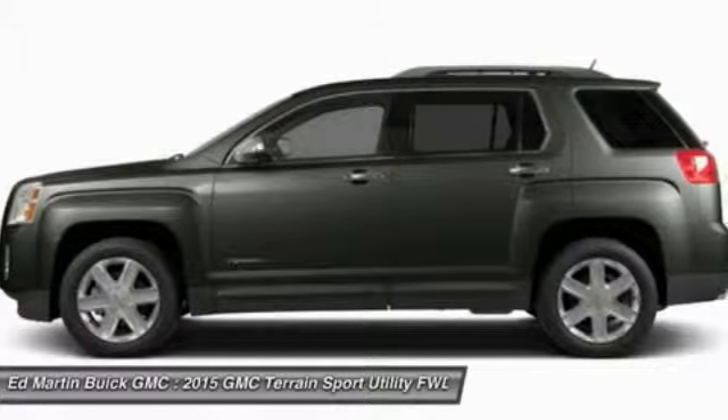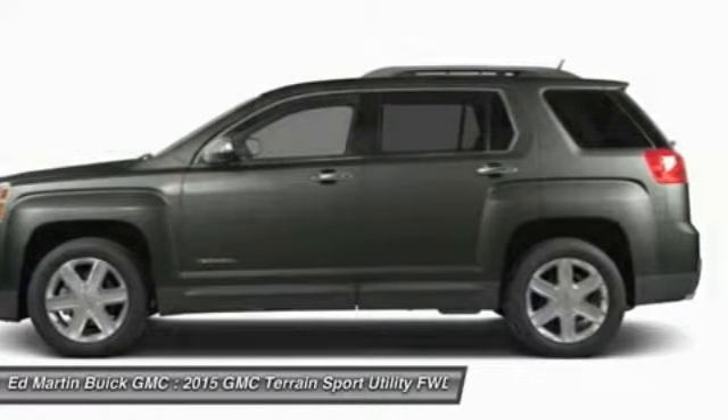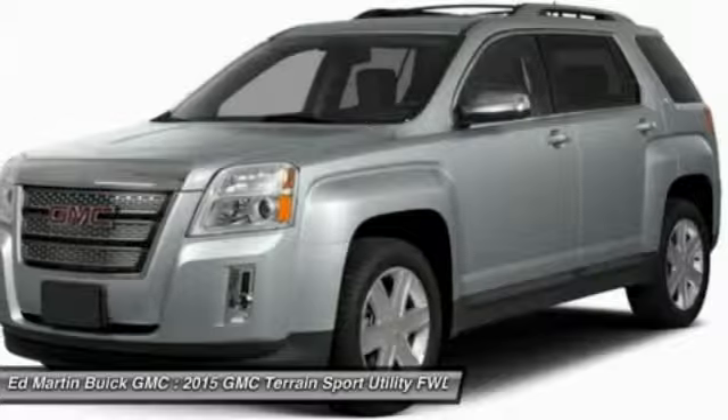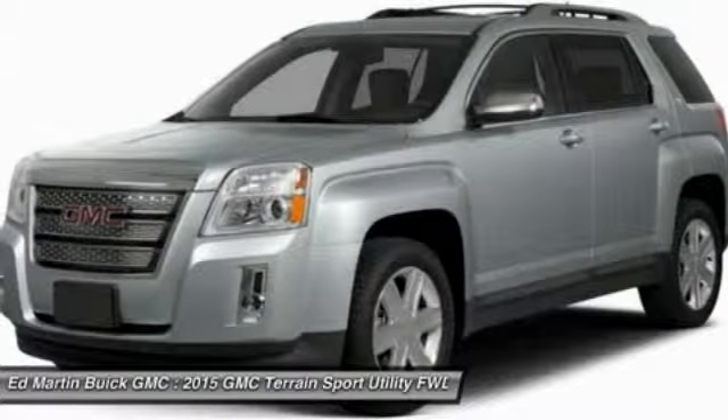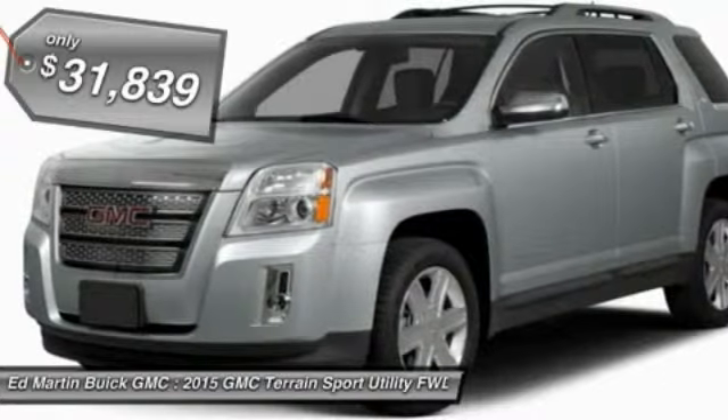Terrain offers uncompromised capability, a balanced stance, and a commanding view of the road, letting occupants enjoy a confident driving experience. An EPA estimated 32 highway MPG is not bad either, and it is priced below $35,000.